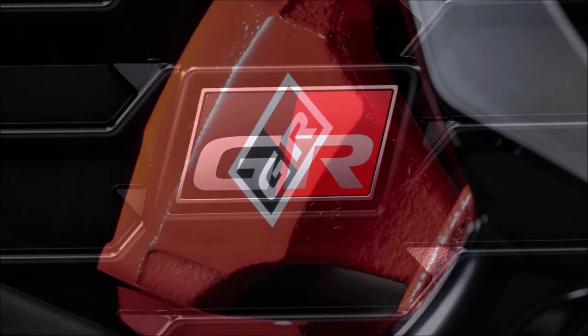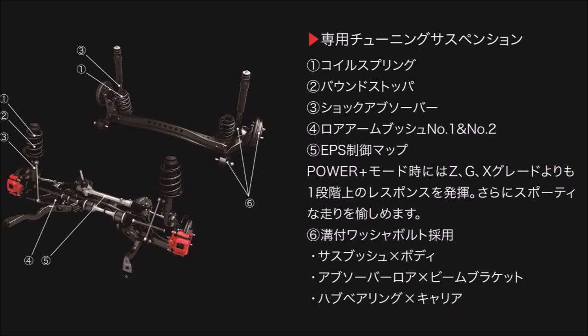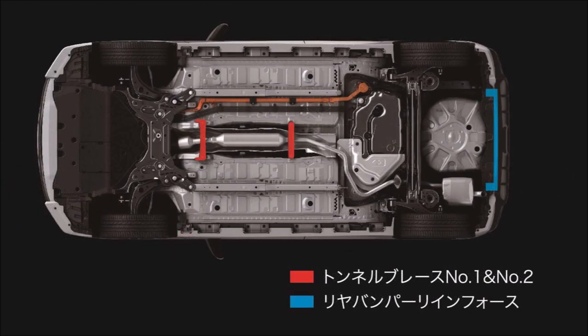The subcompact hatchback is all show without any extra go. That said, there are some hardware changes — the electric power steering has been modified to sharpen up handling, and the front and rear suspensions have been stiffened. The rear retains the basic torsion beam setup rather than switching to a multi-link layout.